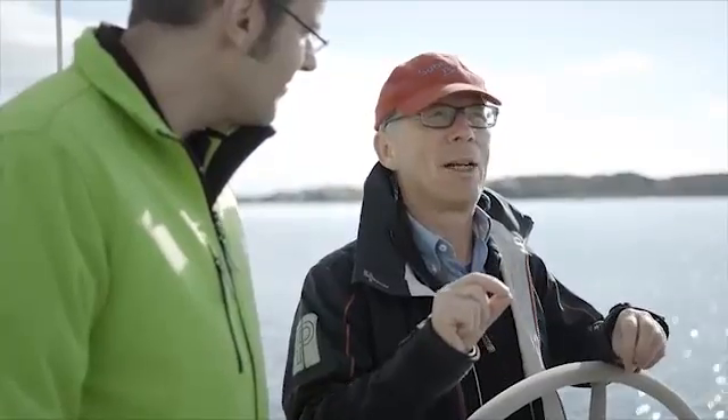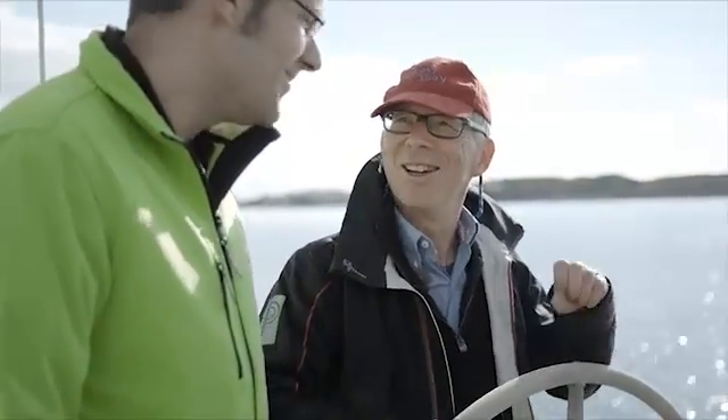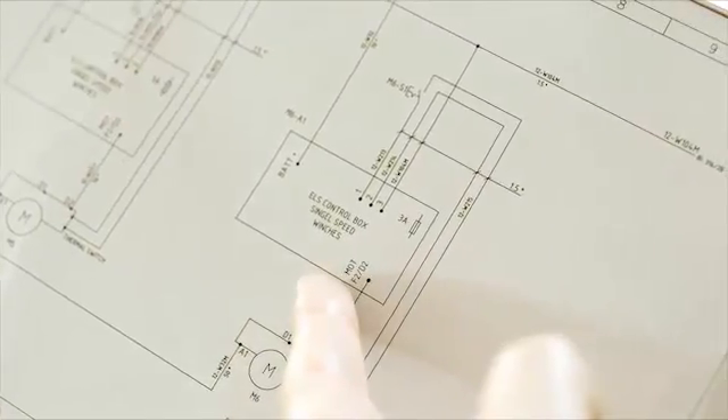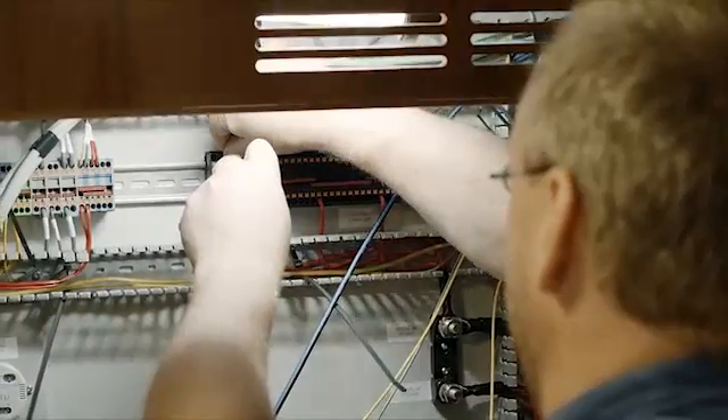After we implemented the lightning protection concept here on our new ship, I always say when a storm is approaching: let's go on board, because that is the safest place. And that is really the case when everything has been carefully planned and carried out — you have the best protection.